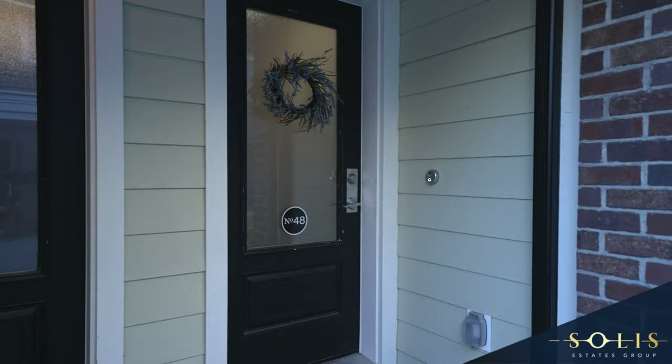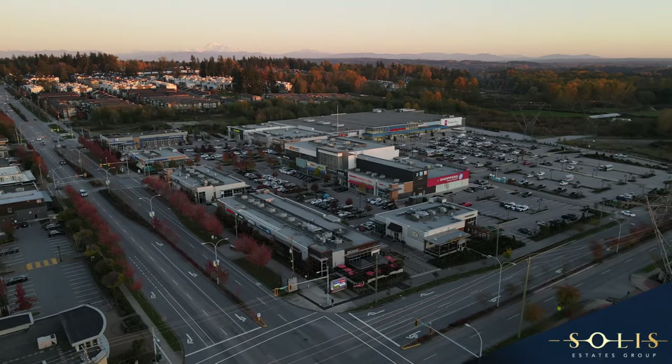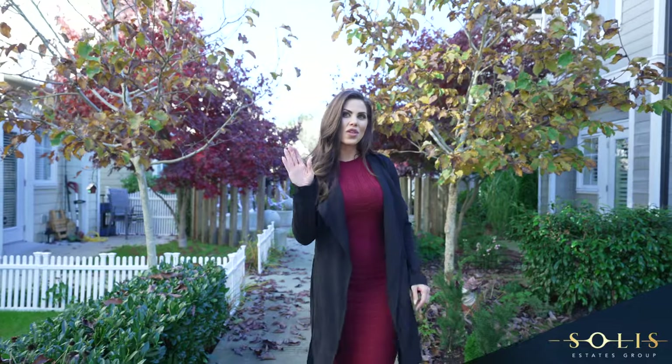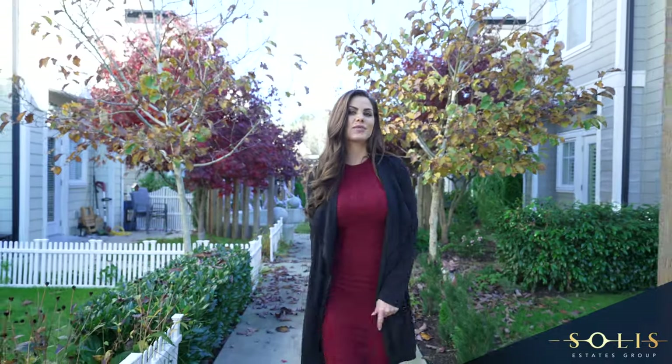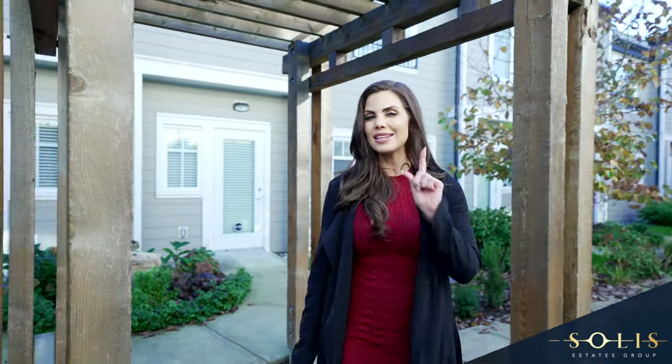We're here at The Woods at 481558832 Avenue in South Surrey, Grandview. We all know that townhouses are the hot commodity, but this one here has more to offer than just great. My name is Janelle Mahadio with Solis Estates Group at Stonehouse Realty. Let's check out with Ann and Brent and see what they have in store for us.